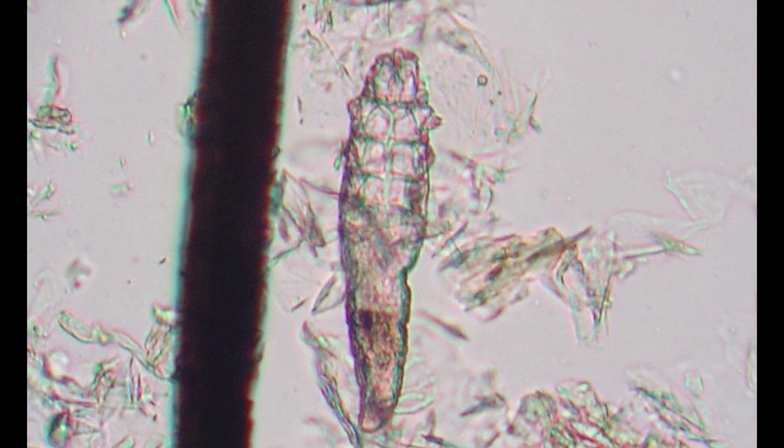Do you have Demodex mites on your eyelashes? Demodex mites are a common cause of red and irritated eyelids. In this video, I'm going to go over exactly what these nasty critters are and how to get rid of them. So let's take a look.